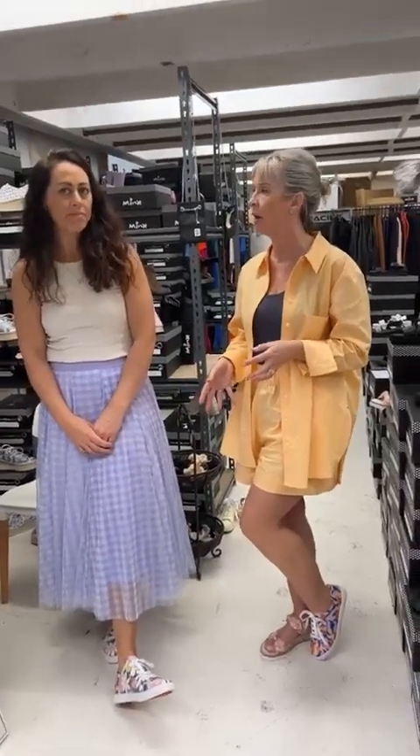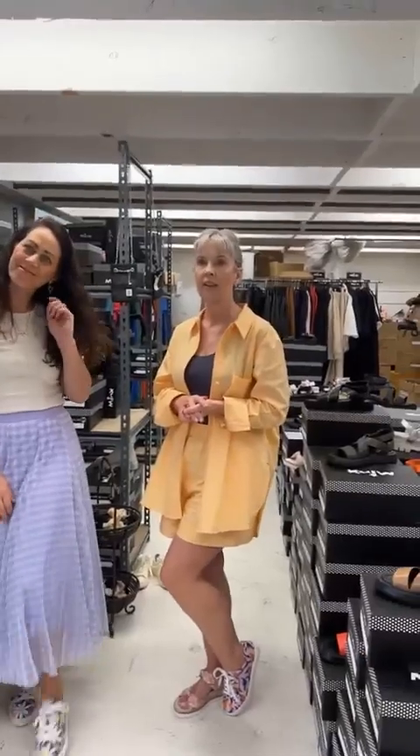Caitlin Taylor says love the print clash — yay! Hi Caitlin, hope you're well.